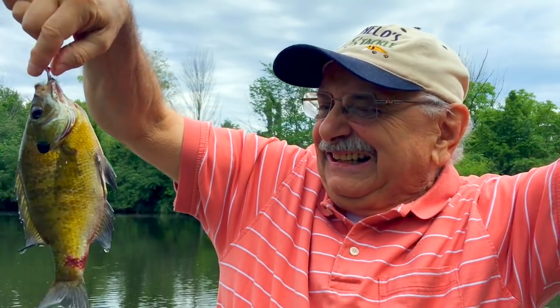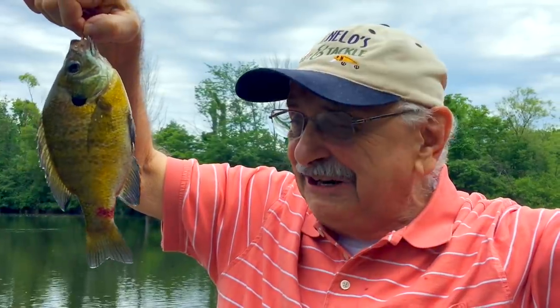All right! I got one! He's injured — I don't know why. They have all these discolorations during the spawning season, but I got one on the first cast! All right!